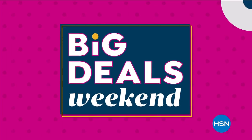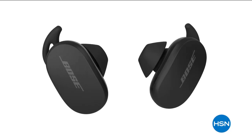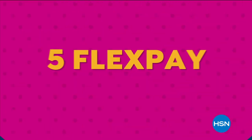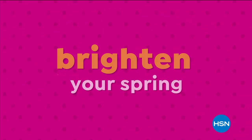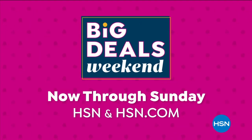Big Deals Weekend is here! From electronics to jewelry, spring cleaning, wellness, and more, you'll find deals you won't want to miss — like five flex pay on everything and sale prices that brighten your spring and boost your budget. Now through Sunday on HSN and at hsn.com.